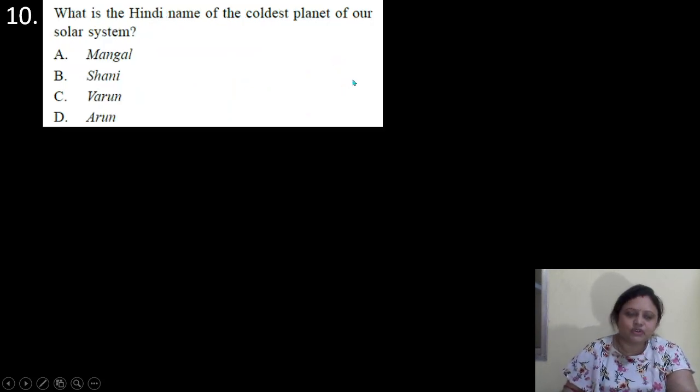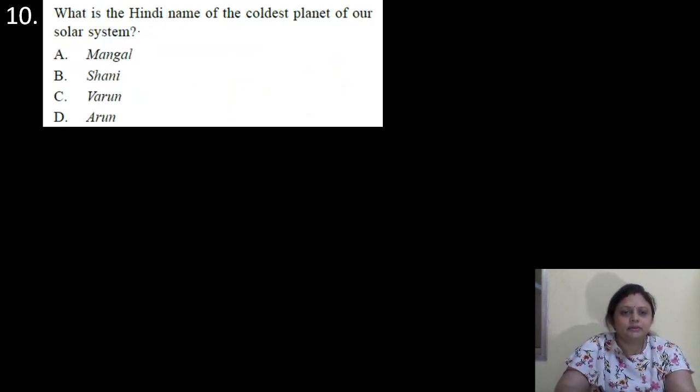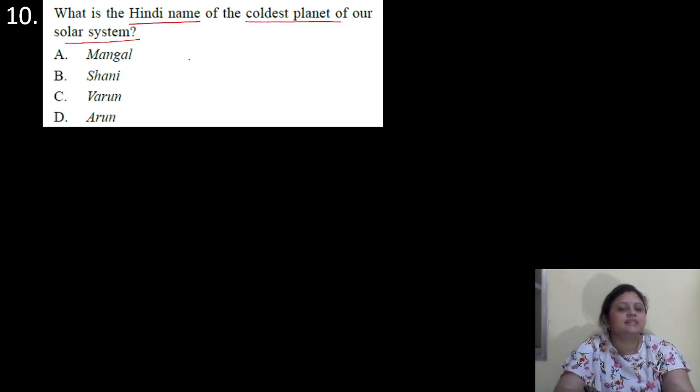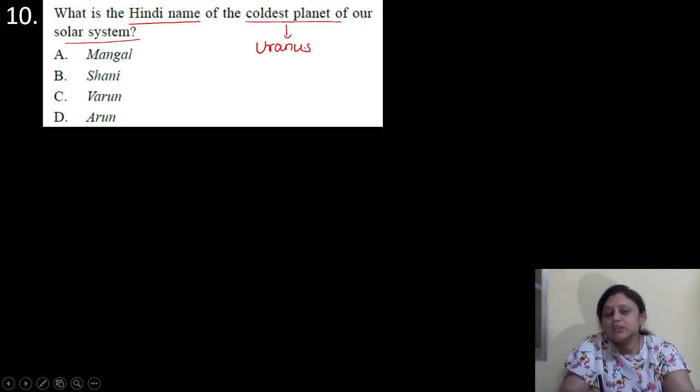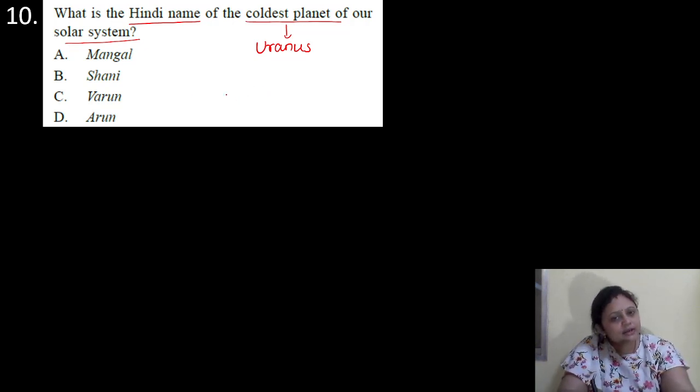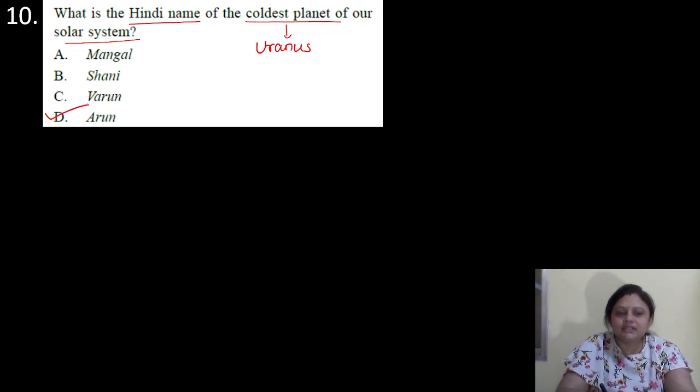Coming to the next question. What is the Hindi name of the coldest planet of our solar system? Options are A: Mangal; B: Shani; C: Varun; D: Arun. So the coldest planet of our solar system is Uranus. If you know the answer, you can write in the comment section. So it is option D — that is Arun.